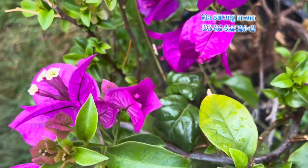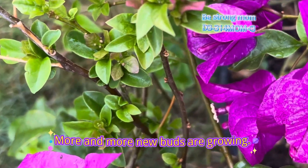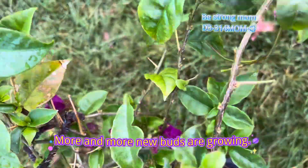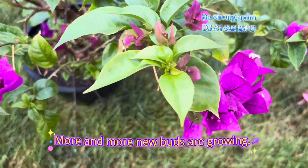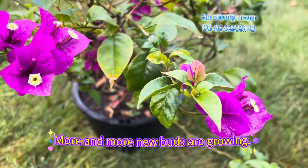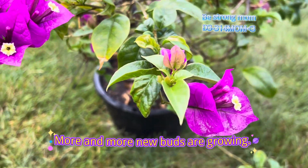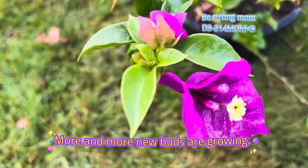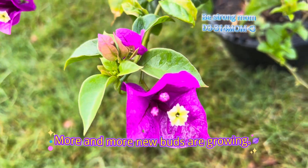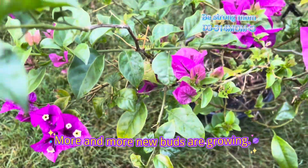The Bougainvillea calls for sunny exposure for optimum flowering. The Bougainvillea is a very gentle plant, preferring rich and well-drained soil.